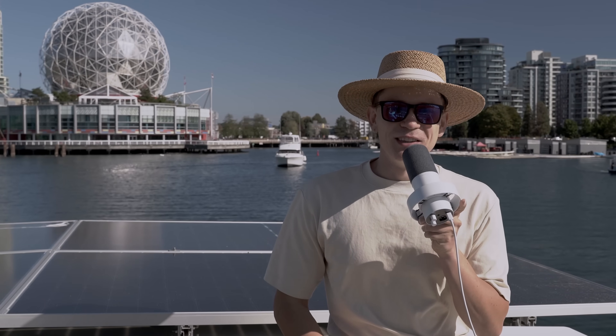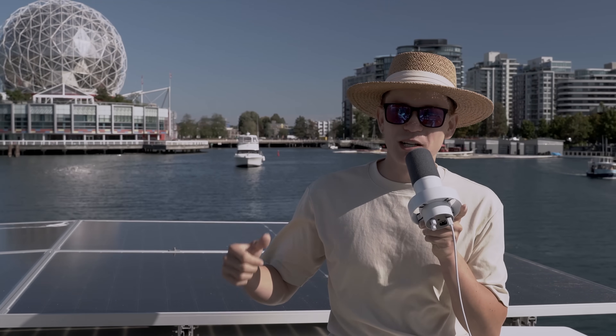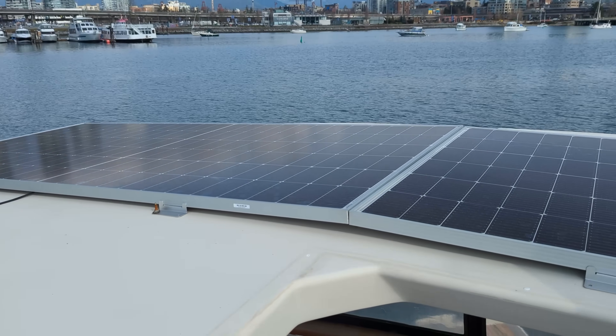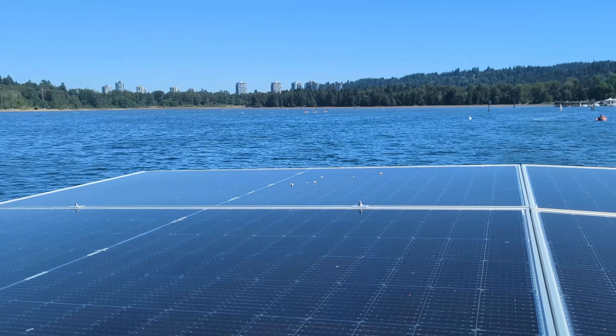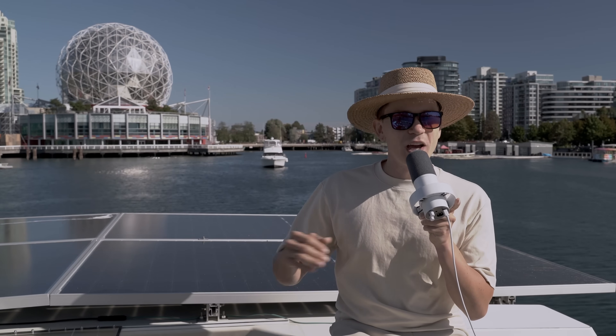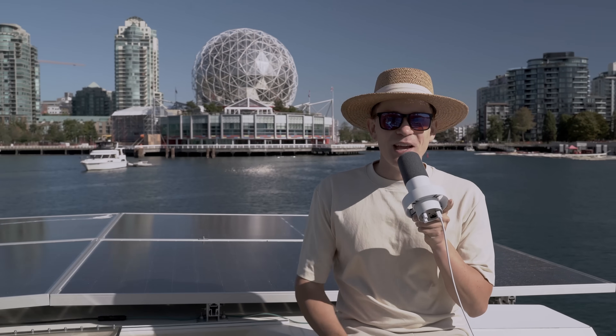That's why we tackled things in this order: as soon as we got the boat, we installed our first battery, then inverter, then the first-gen solar panels, then the external generator, second-gen panel setup, another generator, another solar setup, and then another generator. So there were a lot of iterations and versions. We have videos about pretty much all of these setups on our channel.